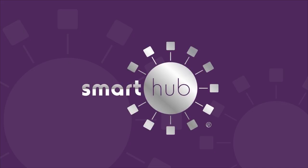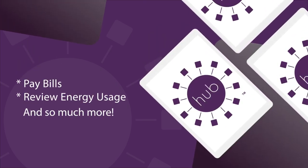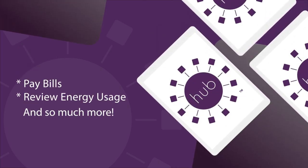Smart Hub — Choptank Electric's online bill pay system — puts you, the member, in control of your electric account. Members can pay bills, review energy usage, and so much more with their Smart Hub account.